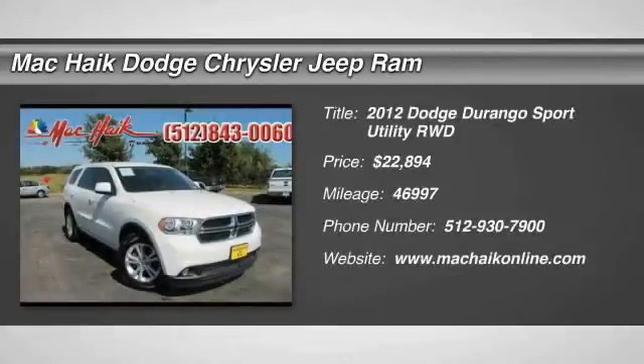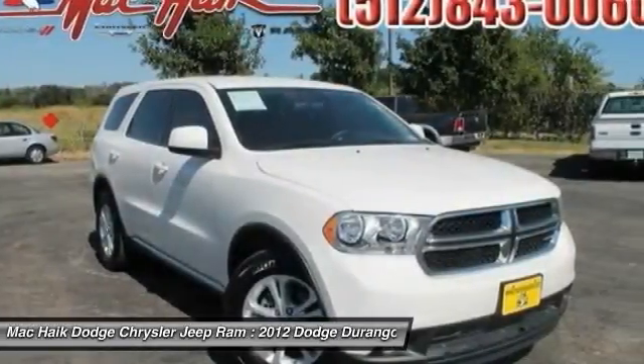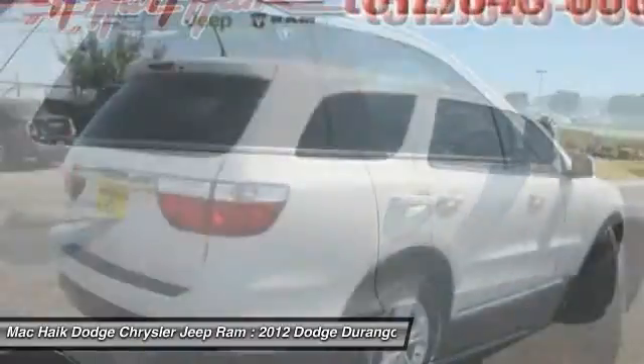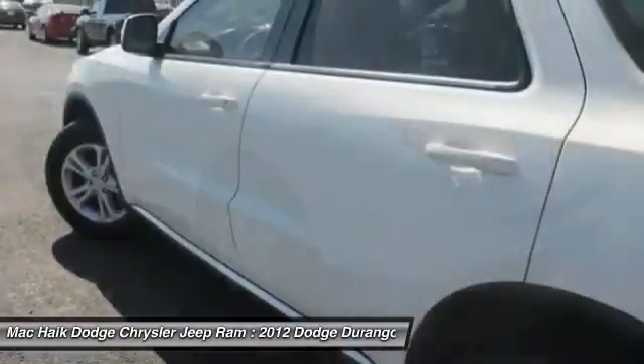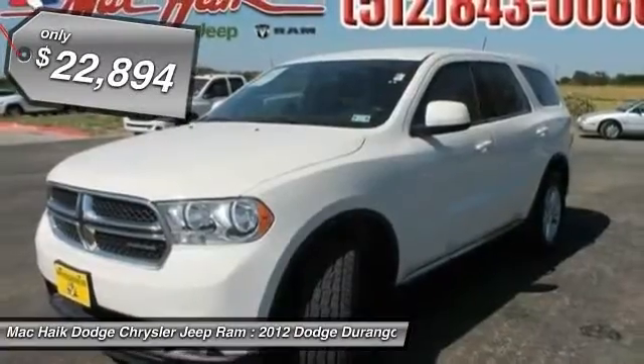2012 Durango. The Durango allows you and your family to travel in style and comfort while towing your camper or boat. It offers more interior room and towing capability than most mid-size SUVs and has an available third row of seating. Underneath are sturdy body-on-frame mechanicals and the option for a powerful V8 engine, and is priced below $25,000.